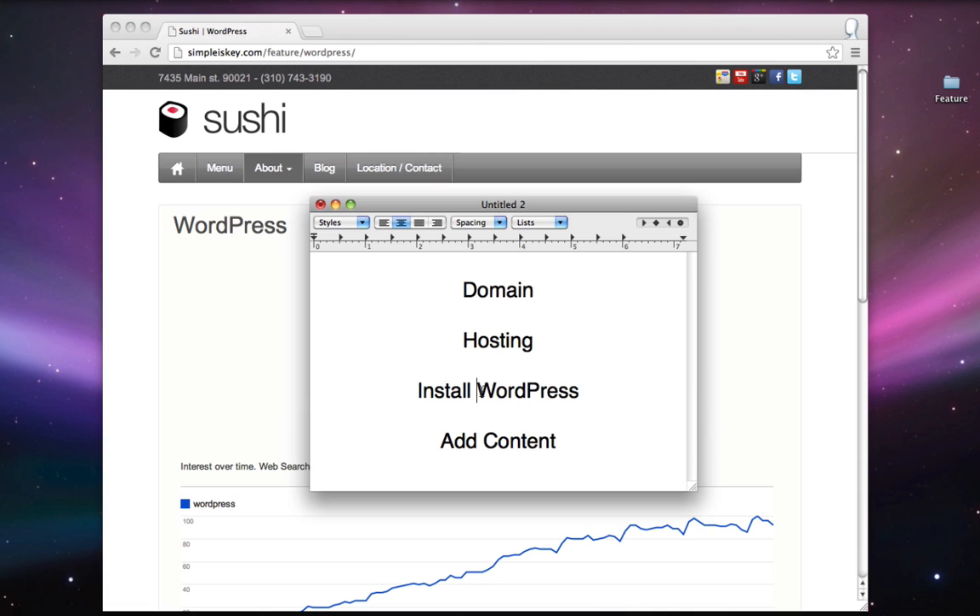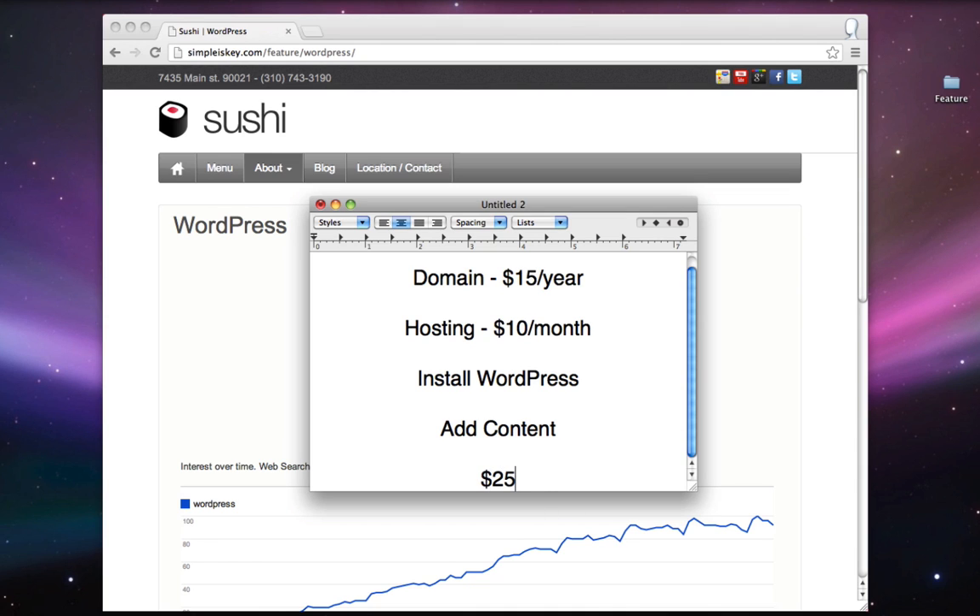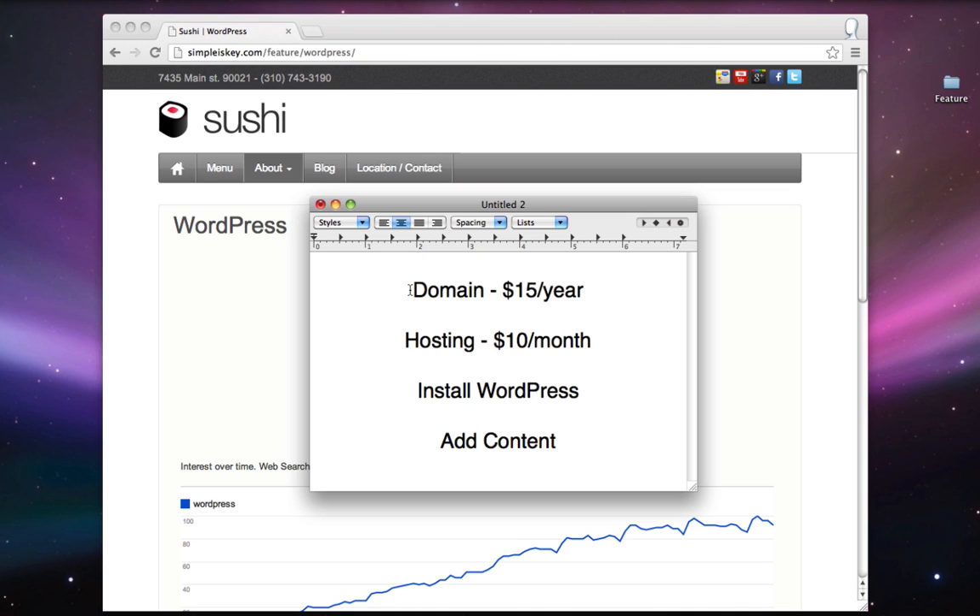WordPress is free, but you do need to pay for a domain and hosting. A domain will run you around $15 per year, and hosting is going to run you around $10 per month. These should be your only costs since you're learning to build the website yourself, so you won't have to pay an expensive web developer. Everything's going to cost you around $25, and I'm also going to show you how to get a little discount on that.